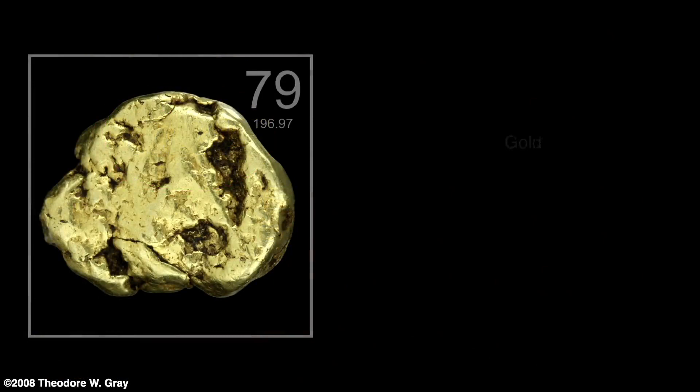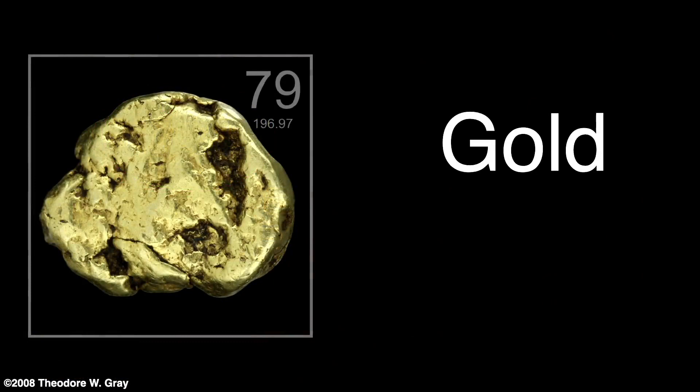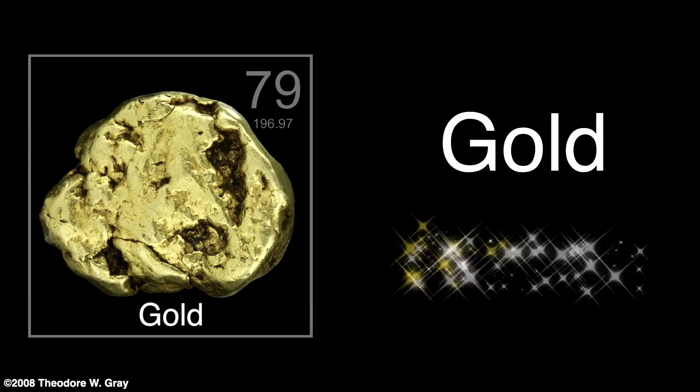The word gold comes down to us from Proto-Germanic languages and we still use that name today for the element. The Latin word for gold, aurum, gives us the chemical symbol Au.